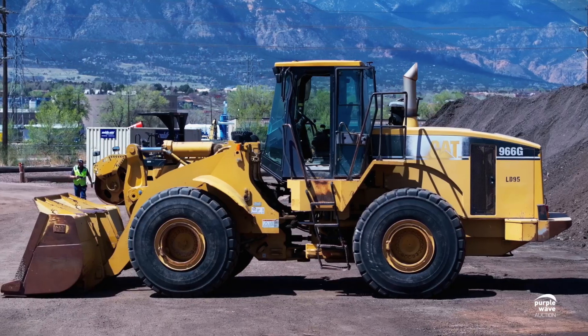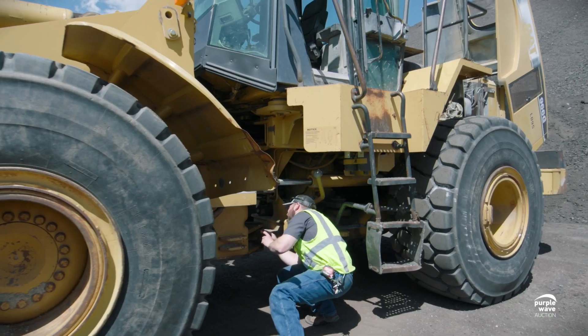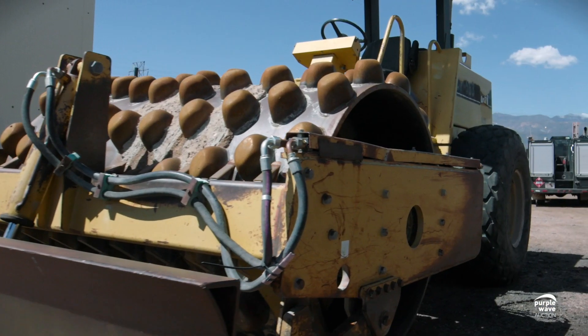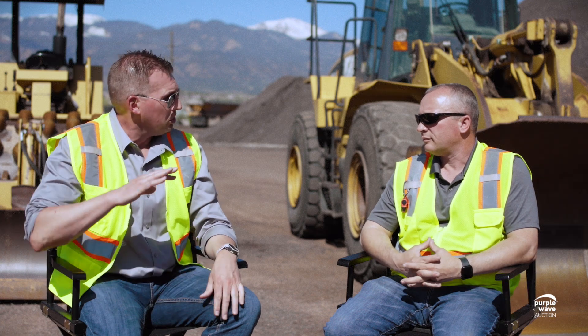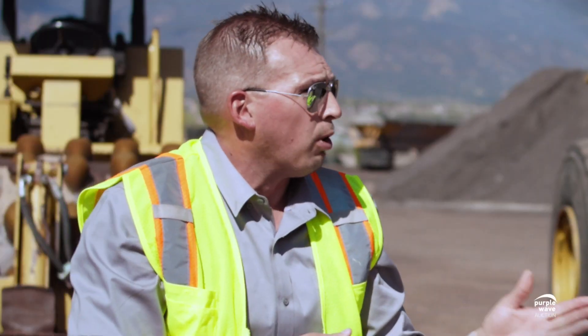Join Purple Wave Auction's Chad Sputh and Schmidt Construction's Alan Bailey as they reveal the meticulous maintenance and record-keeping that ensures every piece of equipment sold is in top-notch condition, offering buyers peace of mind. So you guys have a great shop over there, a lot of bays. You mentioned that your shop technicians are kind of on cruise control and they can handle themselves. What type of maintenance do you perform here?